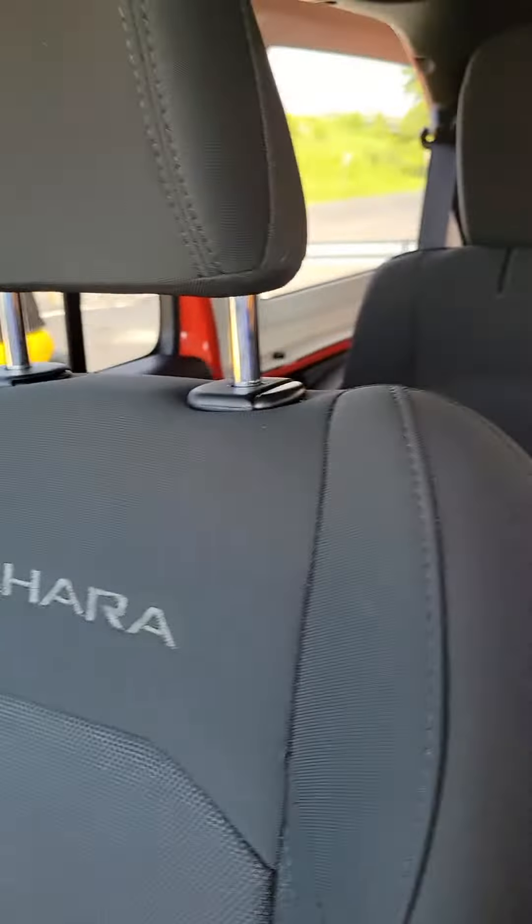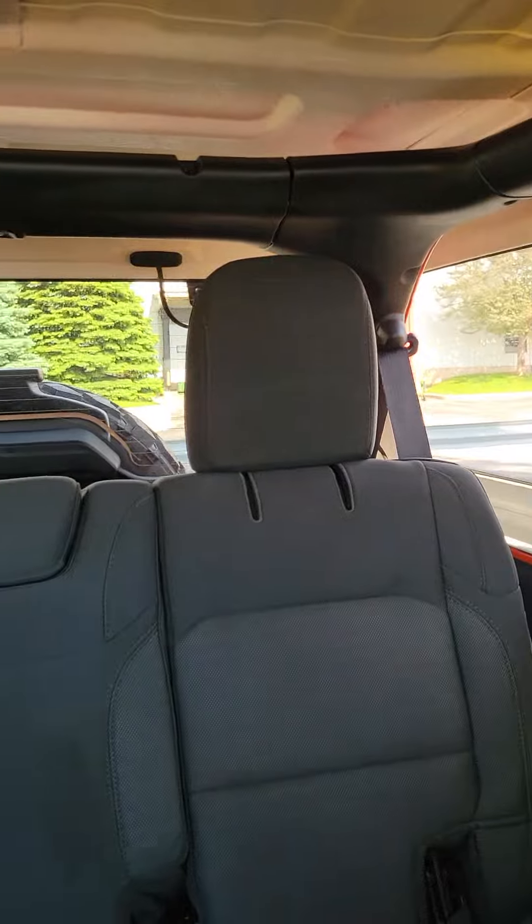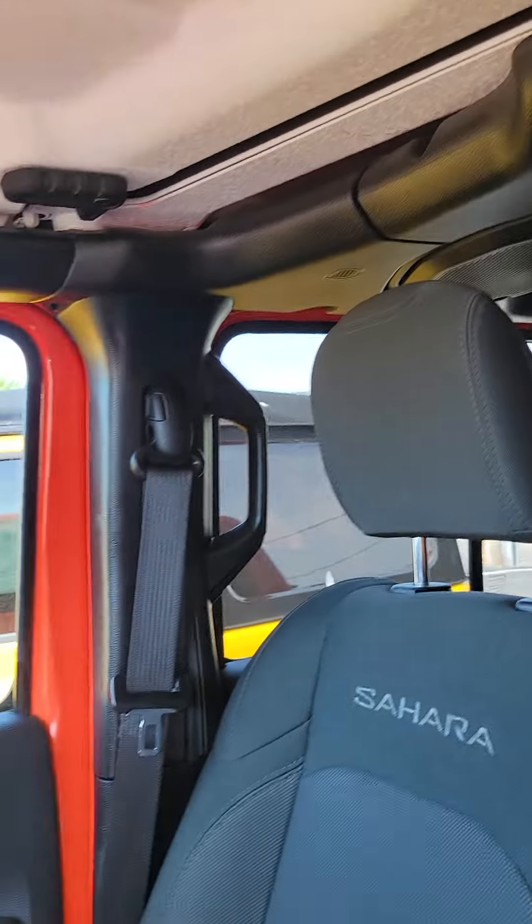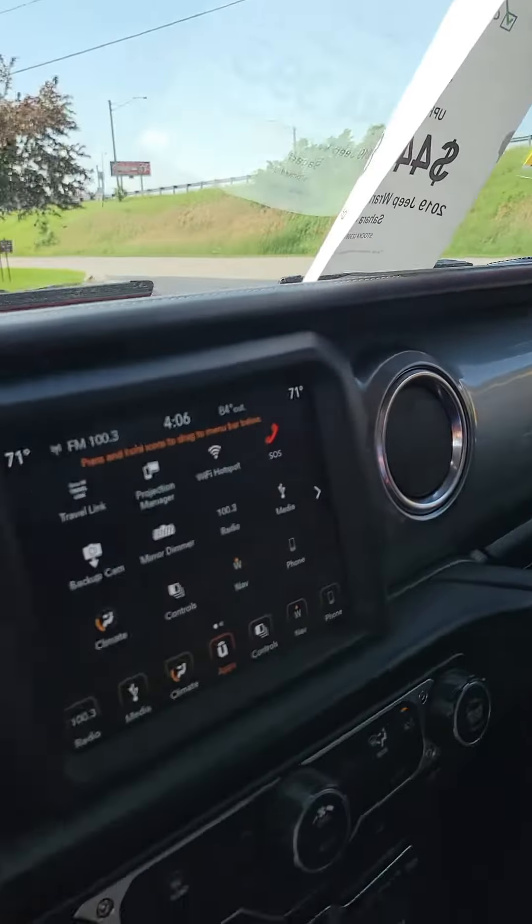Take a look in the back here. There's plenty of space. There's lights up above, as well as the toppers you can take off to make it more of a convertible.